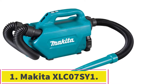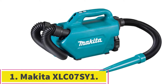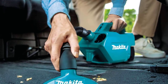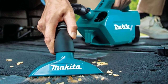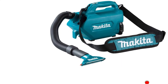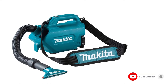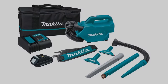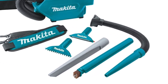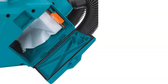Starting at number 1: the Makita XLC07SY1. This compact vacuum kit from Makita comes with a plethora of attachments and accessories to get you up and running straight out of the box. With 5 attachments to choose from, including a crevice tool, brush nozzle, 2 floor nozzles, and a blower hose, the rubber crevice tool proved to be the most effective. Along with next to no chance of scratching any plastic or marring your seats, the flexible tool can squeeze into the smallest of nooks and crannies.